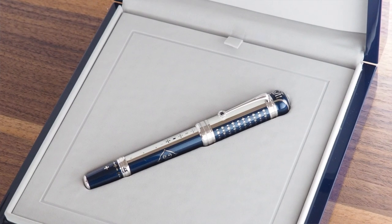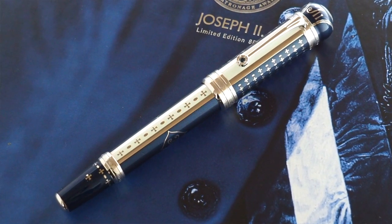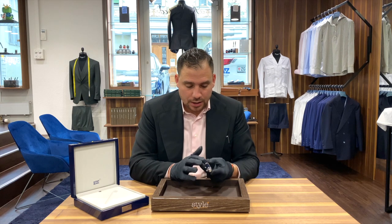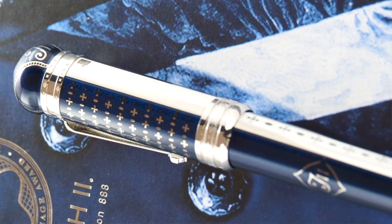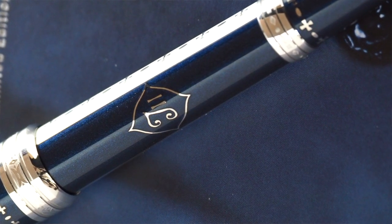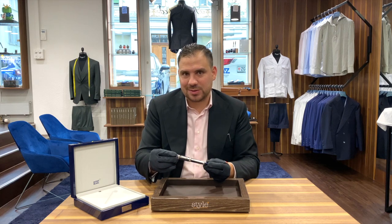Have a look at this beauty. Incredible weight. So we have here on this beautiful edition number 49 of 888 pieces in the world. You'll see these crosses, which symbolize the knighthood of Joseph the Second's empire, with this beautiful deep blue translucent lacquer mixed with white translucent lacquer right next to it, and the crosses are made in sterling silver.